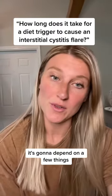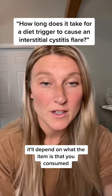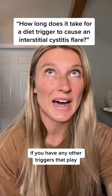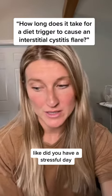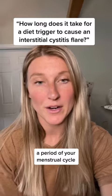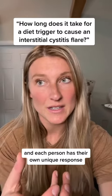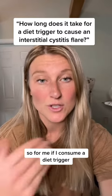It's going to depend on a few things — how sensitive you are, how sensitive your bladder is, what the item is that you consumed, how much of it you consumed, and if you have any other triggers at play. Like, did you have a stressful day? Are your allergies acting up? Are you going through your ovulation period of your menstrual cycle? There are a lot of factors and each person has their own unique response.